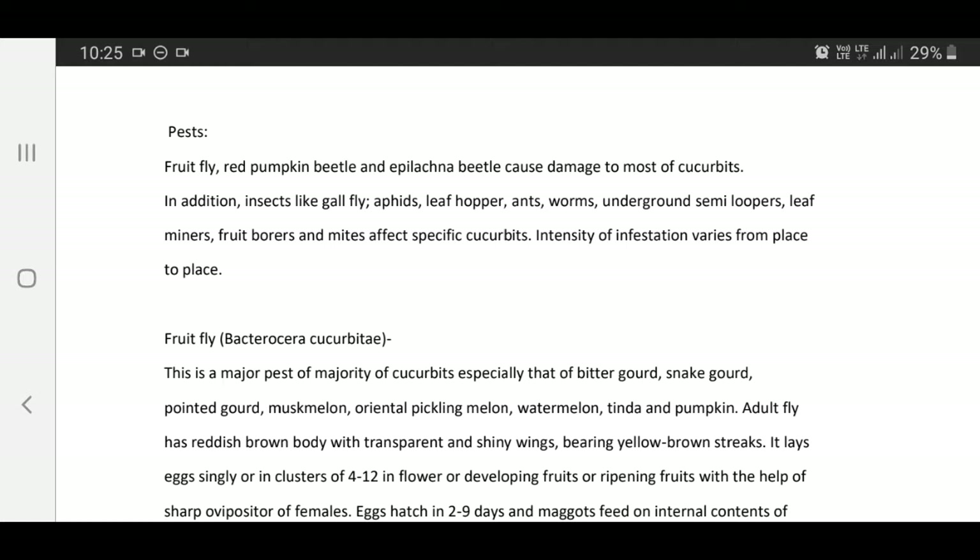In addition, insects like gall fly, aphid, leaf hopper, thrips, worms, semi-loopers, leaf miners, fruit borers, and mites affect specific cucurbits. Intensity of infestation varies from place to place.